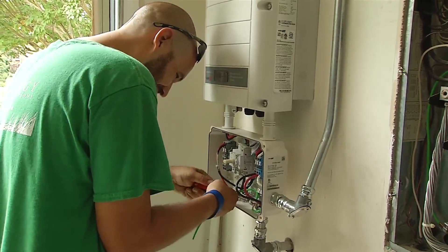The power company comes out and switches your meter with a bi-directional meter. After that, you're ready to go and start producing.